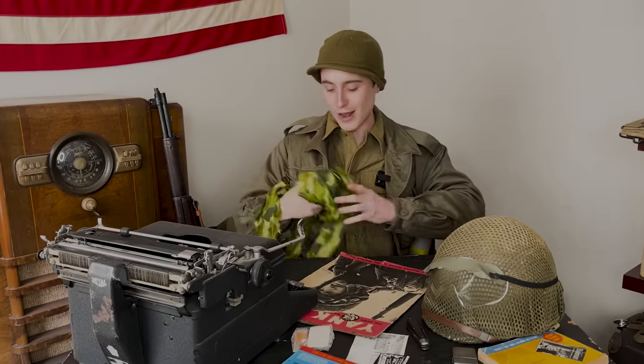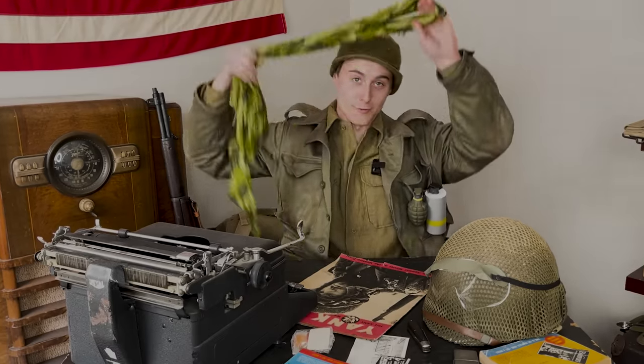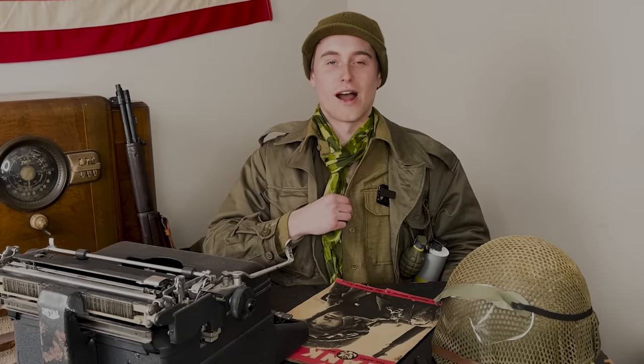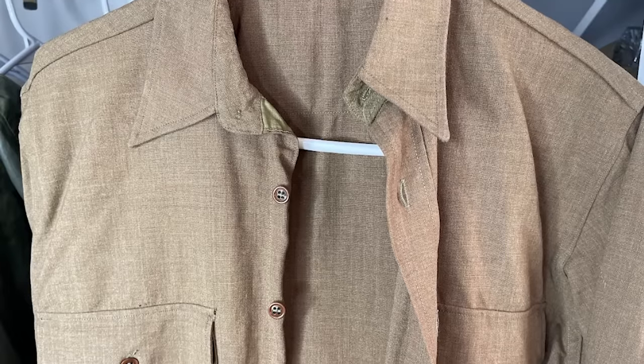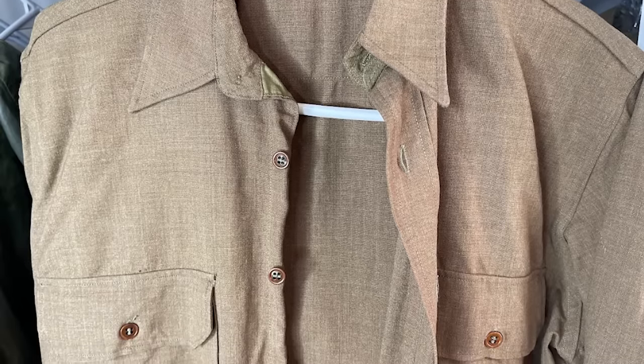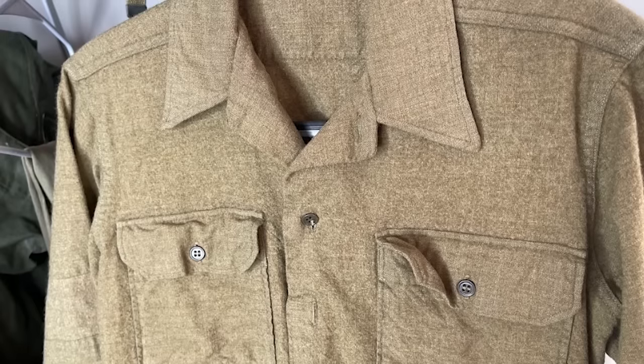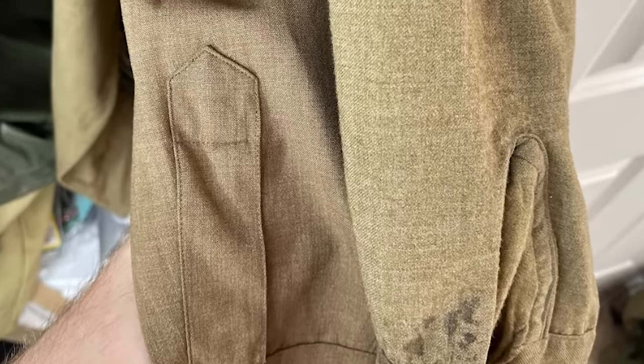Some German soldiers even cut up parachutes to make camo helmet covers. If I were a US soldier with an irritated neck and walked past a parachute on the ground, I'd be cutting it up to make myself more comfortable. These wool shirts went through major changes during the war — the weave of the wool varied widely on different models. I own about a dozen original WW2-era wool shirts and no two seem to be the exact same texture. Early war shirts are a very fine weave that's comfortable and luxurious, but the later shirts were a thicker, coarser material — probably more warm and practical, but perhaps less comfortable.